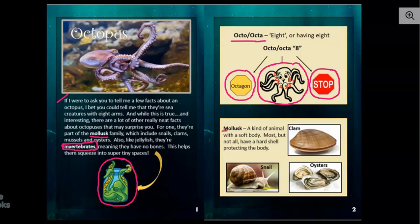So down here, we have one of those bold print words that I was talking about — it's mollusk. And we read that an octopus is from the mollusk family. So this is a text feature that makes sense — they would have it in here. It's going to explain what a mollusk is, give the definition. It's a kind of animal with a soft body.